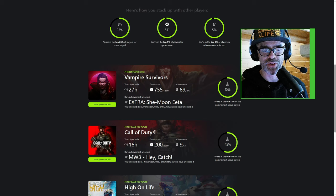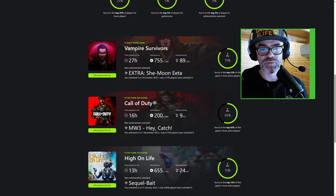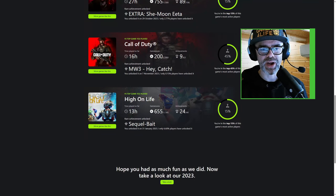My number one most played game is Vampire Survivors — I'm actually not surprised about that, I do love Vampire Survivors. I've got 755 out of 1,500 gamerscore. Next up is Call of Duty: Modern Warfare 3.